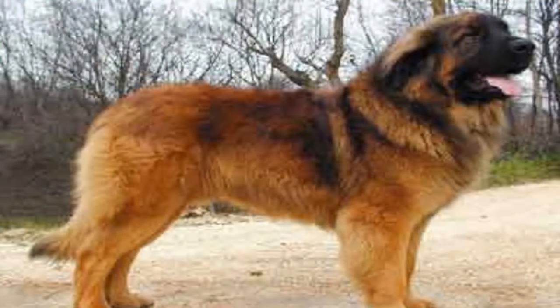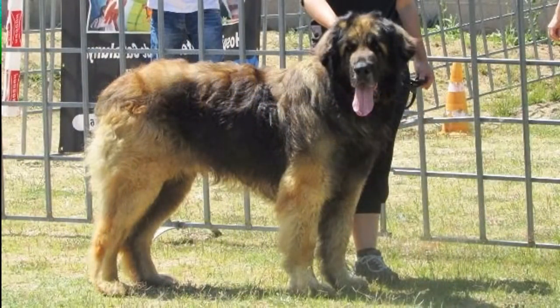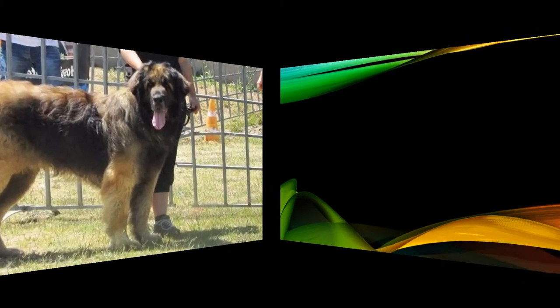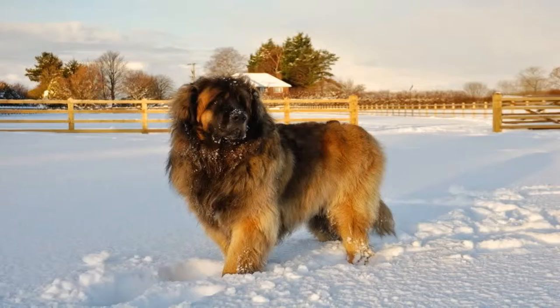Behavior. The Leonberger is a quiet, intelligent, confident, loyal and docile dog. It is easy to train provided it is done at an early age and carried out with respect, firmness and kindness. It is tender with their owners and very patient and sweet with children, which it protects and monitors. Many individuals enjoy swimming. It is quite a deterrent with strangers but does not show fear, nor is it overly aggressive or dangerous.